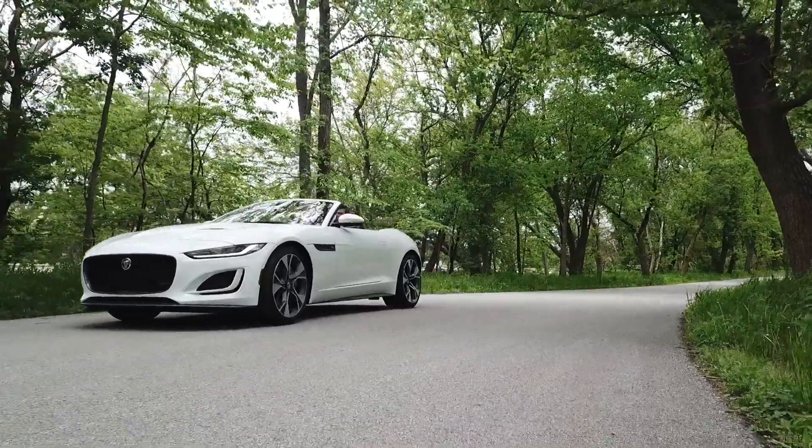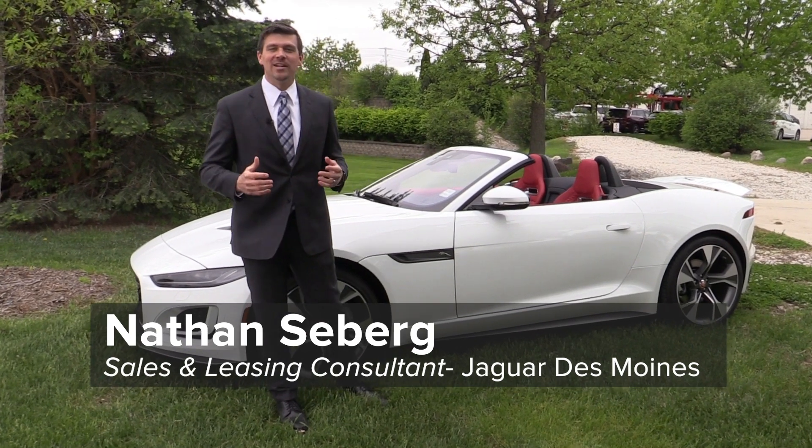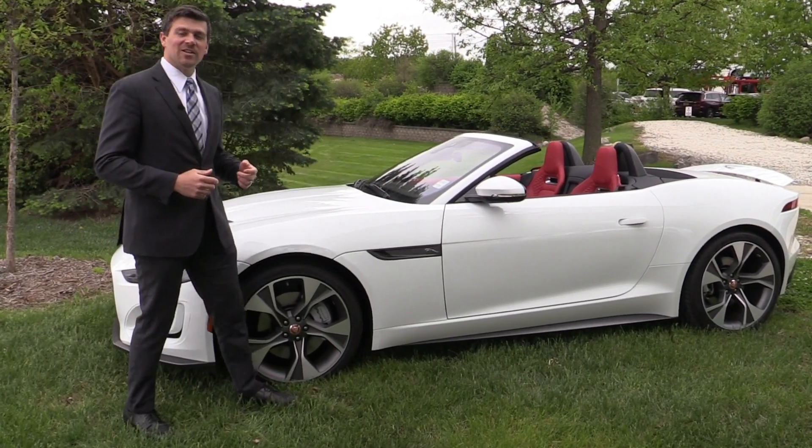Today we have the all-new 2021 Jaguar F-Type First Edition convertible. Hi, I'm Nathan Seberg, Jaguar Des Moines. Can't wait to jump inside and show you this car, but first we're going to take a look at the exterior.